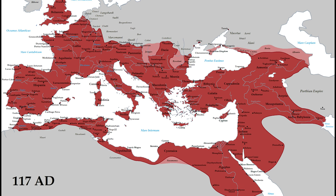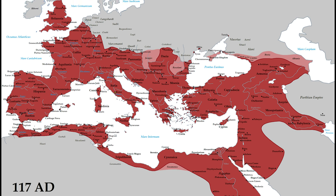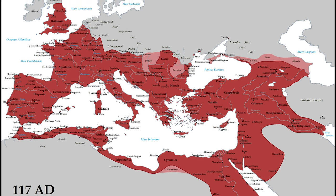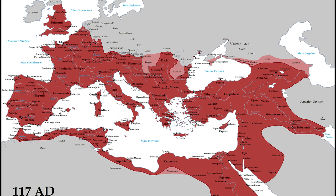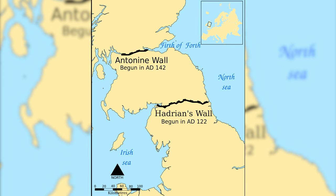It wasn't the only border the Romans built. Their empire was marked across the Germanic frontier, Arabian province, and the southern frontier, across 750 kilometres of northern Africa. Another wall was also built in the British Isles — the lesser known Antonine Wall.